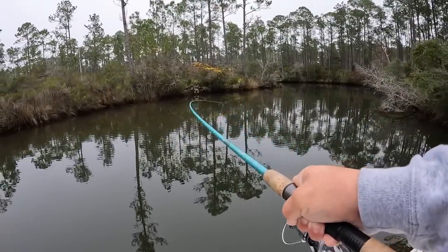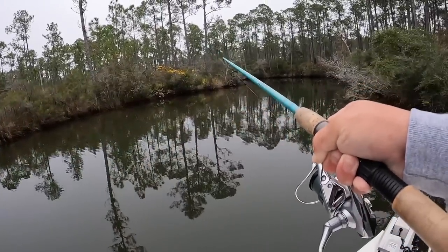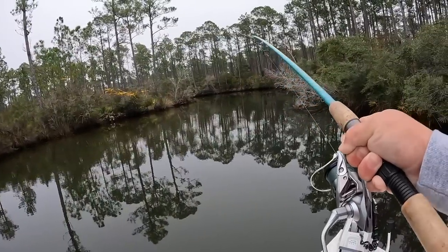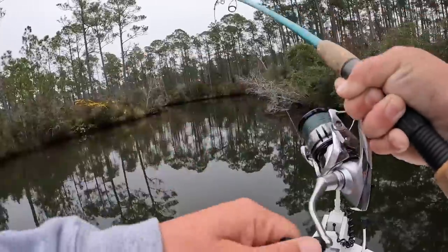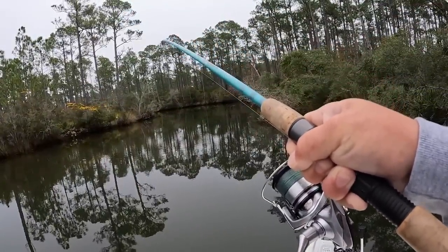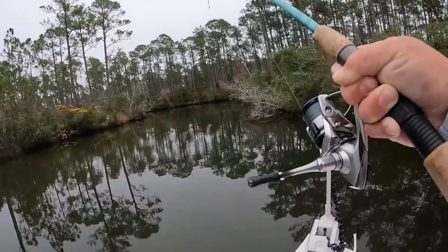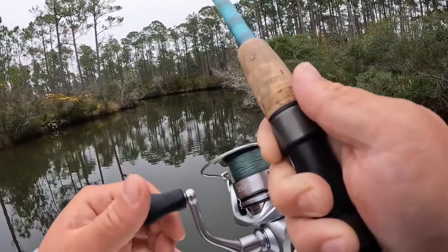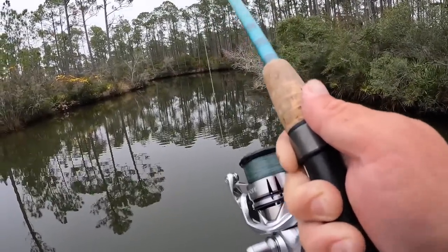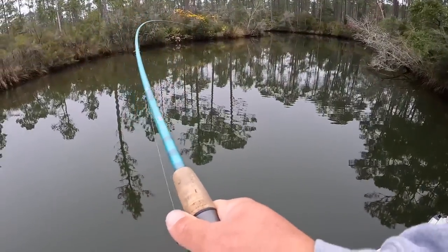I have to run a light drag so that hook doesn't straighten out — that's what happened to me, I had already lost a fish and my hook straightened out. Come on... considering the way it hasn't come up yet, I think that's a red fish. But I hate running light drags — I just don't want my hook to straighten out.